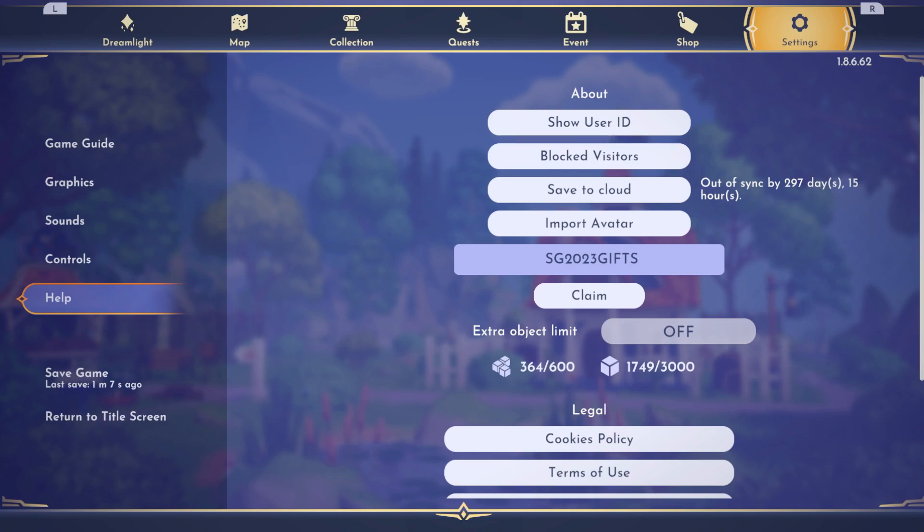The code is SG2023GIFS, all capital letters. It does have to be capital letters otherwise this is not going to work.